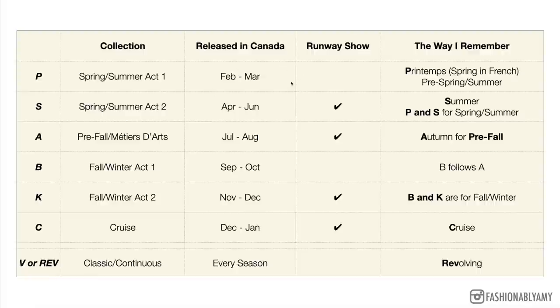Moving on to S: S stands for the spring/summer collection act two, usually released between April and June, and it is a runway collection so you can typically watch it online, on YouTube, or on Chanel's website. The easy way for me to remember is that S stands for summer. P and S both stand for the spring/summer collection — one is act one and one is act two, and act two is always the runway collection.